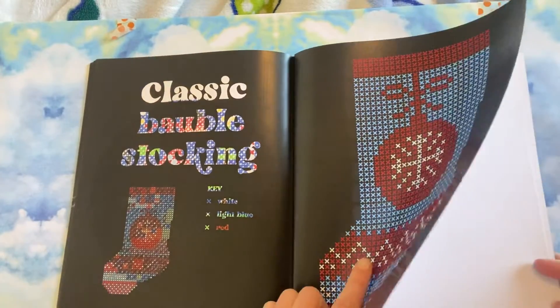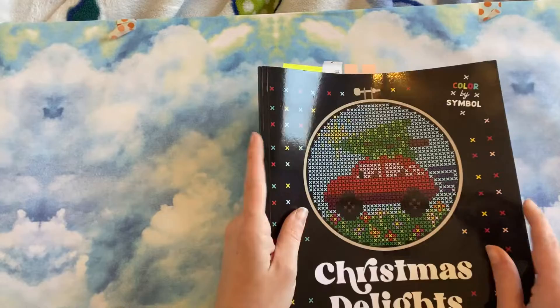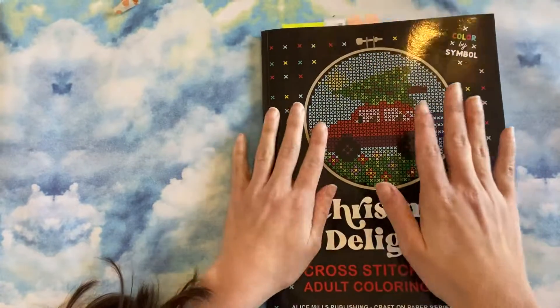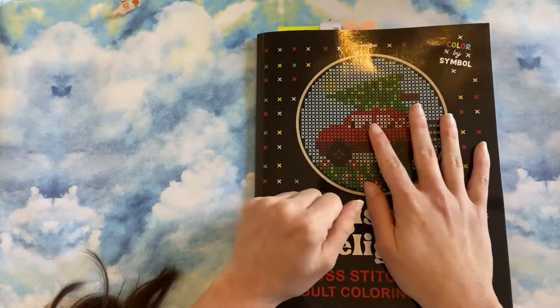This one is the page that got me hooked on the cross stitch. That is all of them in Christmas Delights. I hope you guys enjoyed this and hopefully I'll be able to post a color-in chat soon. We will see. I'll see you guys in the next one.